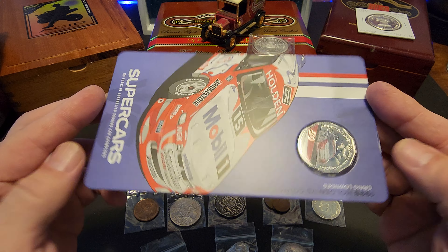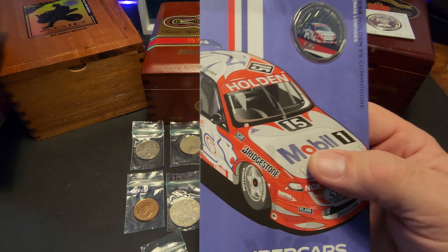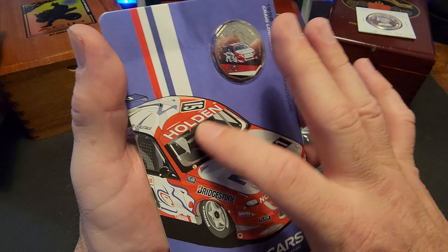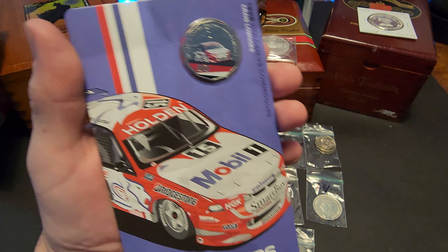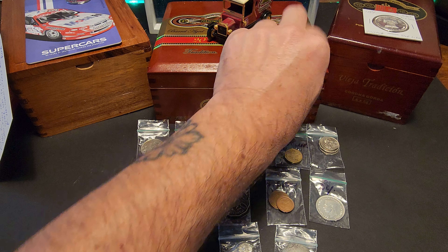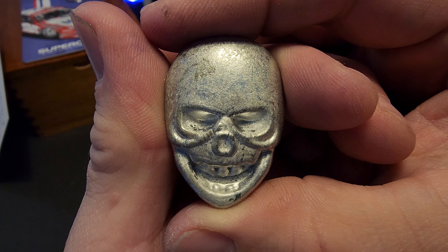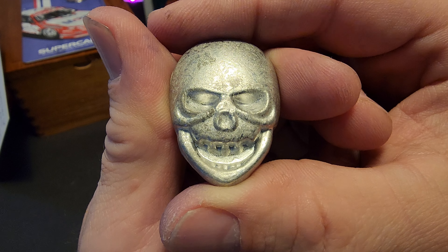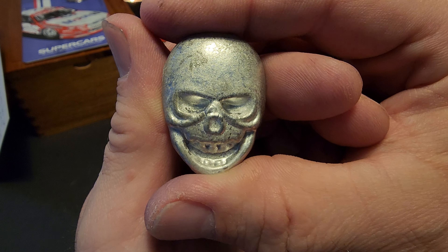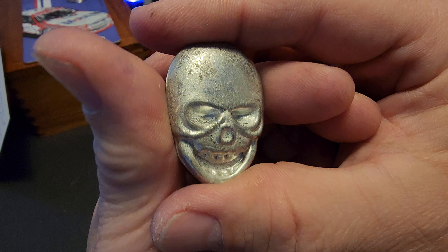Good evening everyone, Stacks in the South coming back with part two of the Akadaka Stacker mail call unboxing — it was a heck of an unboxing. All right, so this is part two. I hope you all saw part one, and I just wanted to assure Akadaka Stacker that this thing is in great condition. There's no bend in it, as you can see. And it's funny — after watching the video I was trying to remember the name of the car, the Holden, and it says it right there on the car.